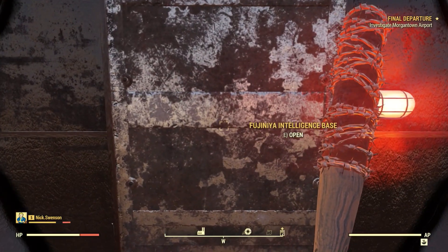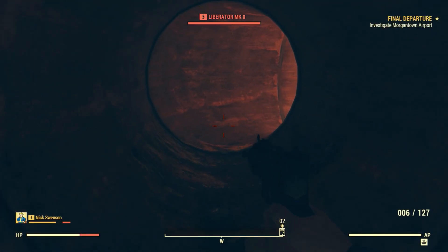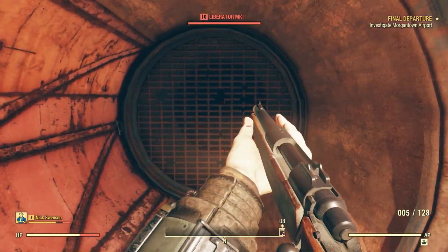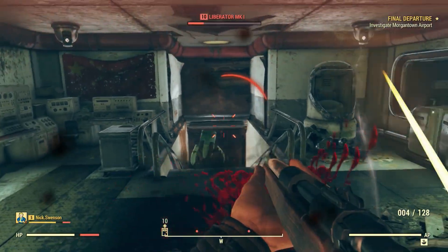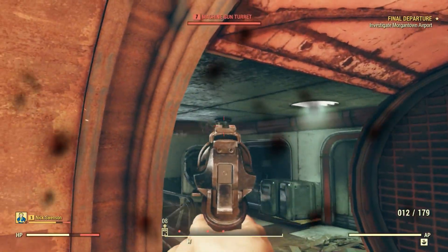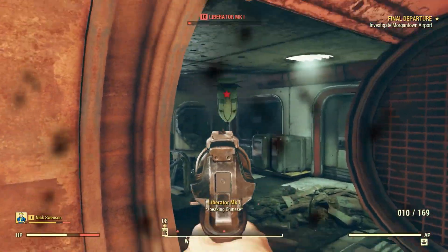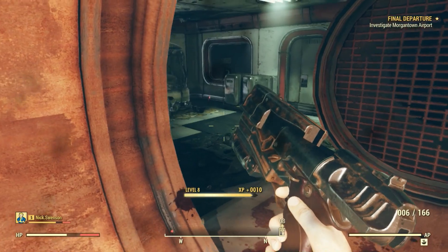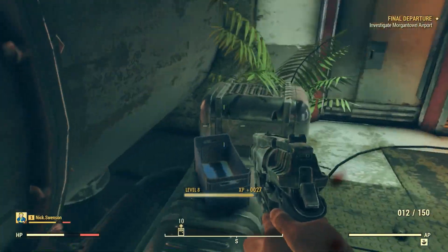What do I get? Ooh, secret intelligence base — what? Where am I? I'm scared. Hatch open — what the... oh my god... holy crap. I apparently have found some secret intelligence base.